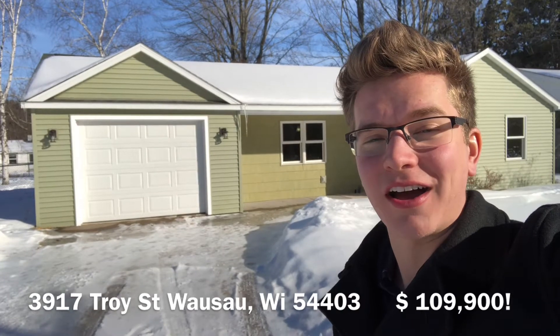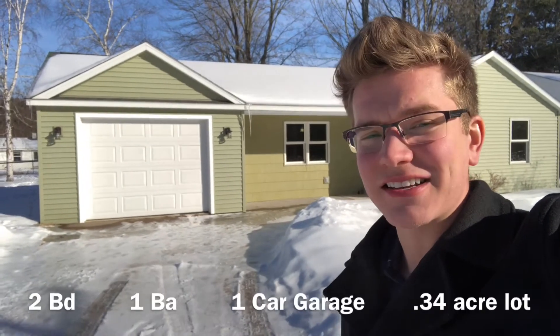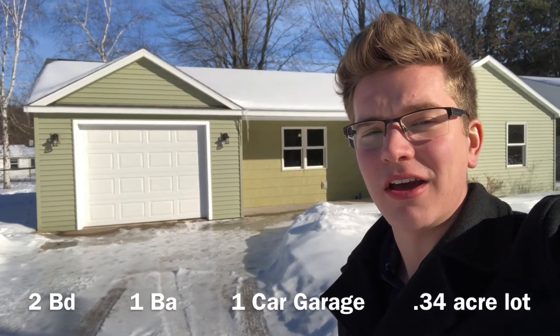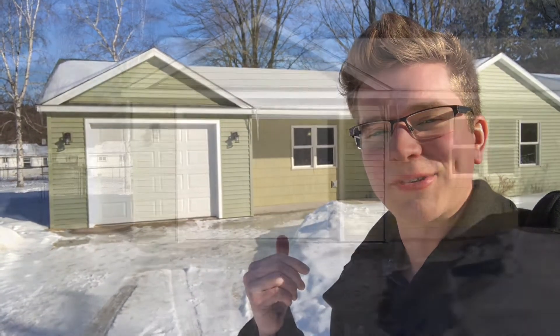3917 Troy Street in Wausau, Riverview area, Wausau's east side. Fantastic lot — 0.34 acres with a fenced-in backyard. Come join me on this fully remodeled house.